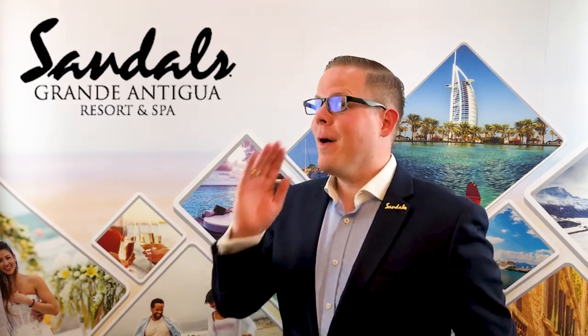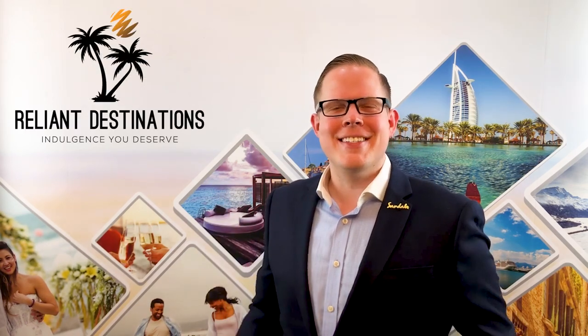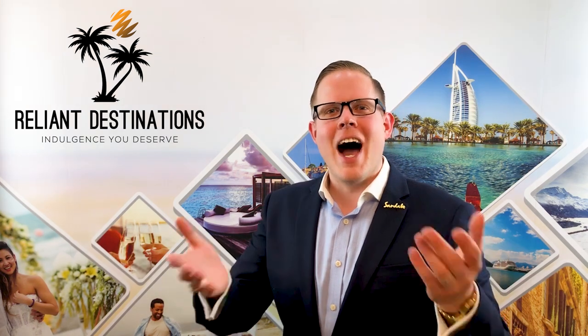Hello and welcome to this video about Sandals Grand Antigua — and yes, it is pronounced Antigua. I'm Madison from Reliant Destinations and MyCaribbeanLuxury.com, your Sandals and Beaches expert. Today I welcome you to my channel, Mr. Travelux.